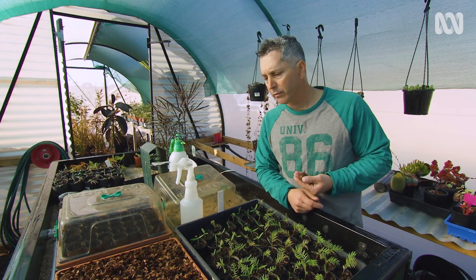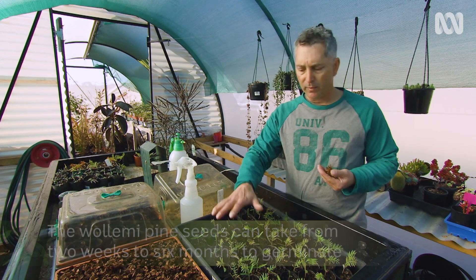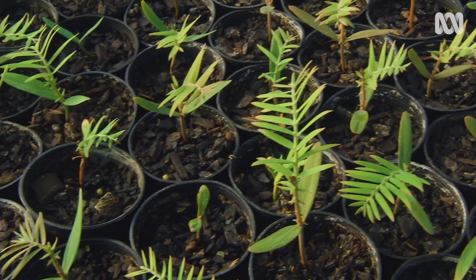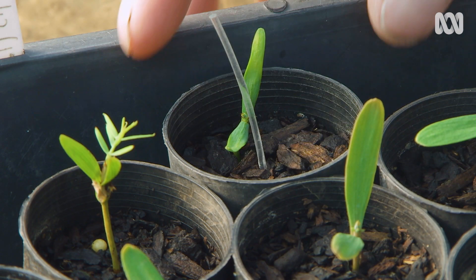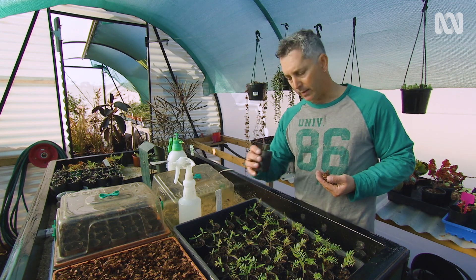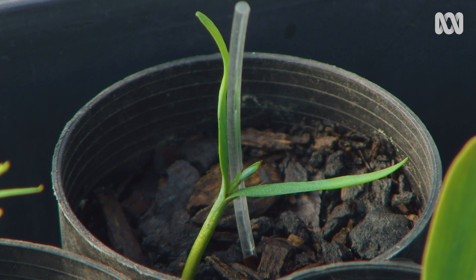The Wollemi can take from two weeks to six months to germinate. So when you see this lot of seed here that I put in at Christmas time last year, you can see some of these plants that are quite nice with the new foliage. And then you can see ones that I've only just pricked out that are very, very small — and believe it or not, that is off the same batch that was all planted at the same time.